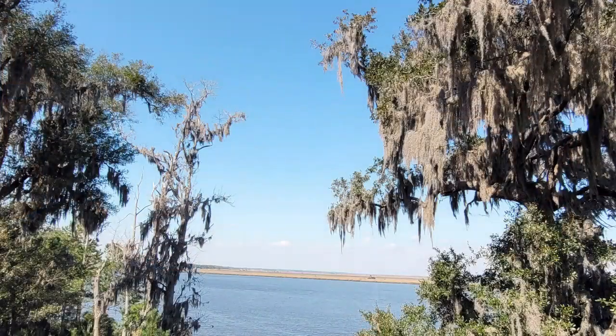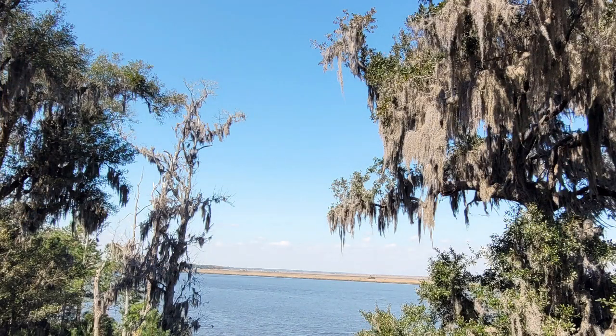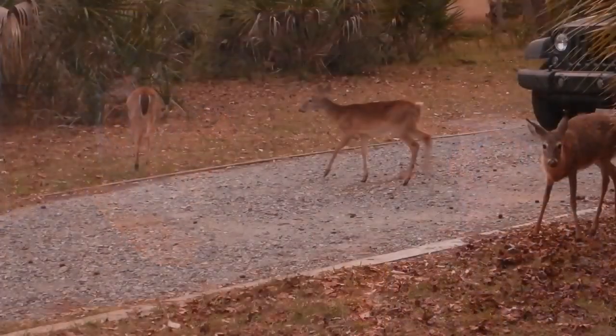So Jill, where would you rank Fort McAllister among state parks? We've been to a lot, but I think it's probably one of my favorites in Georgia. It's very pretty, very southern — lots of trees and Spanish moss, and a lot of deer. You can't go anywhere without getting photobombed by a deer. There's also a lot of great fishing, but not much else unless you want to go to Savannah.